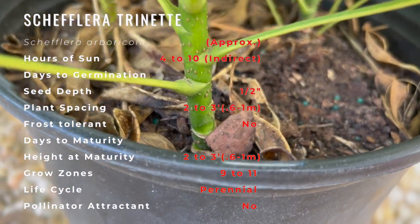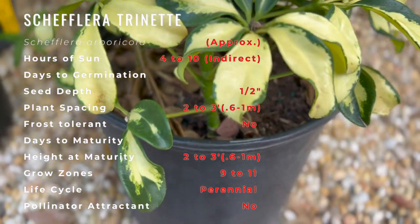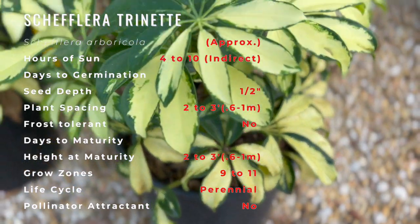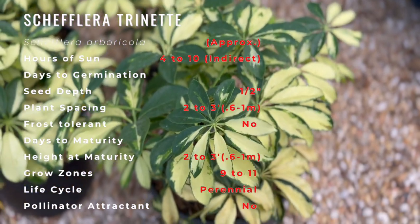When grown indoors, Trinette variegated Schefflera can be expected to grow to about three feet tall at maturity with a spread of three feet. It grows at a medium rate and under ideal conditions can be expected to live for approximately 10 years.